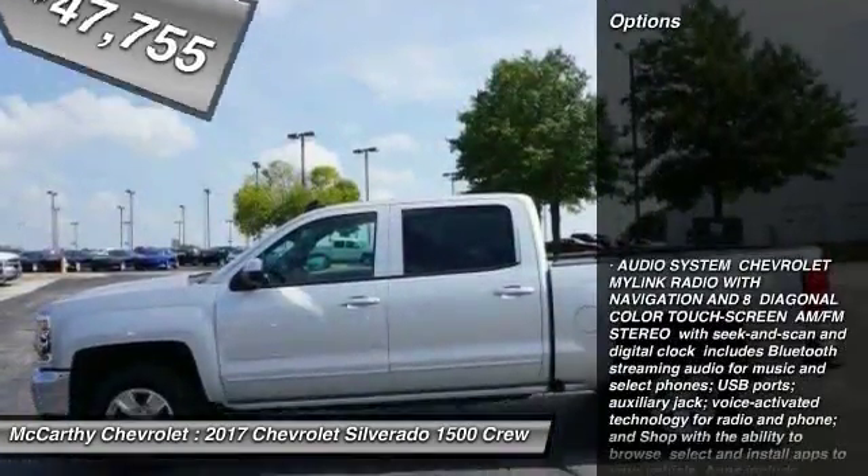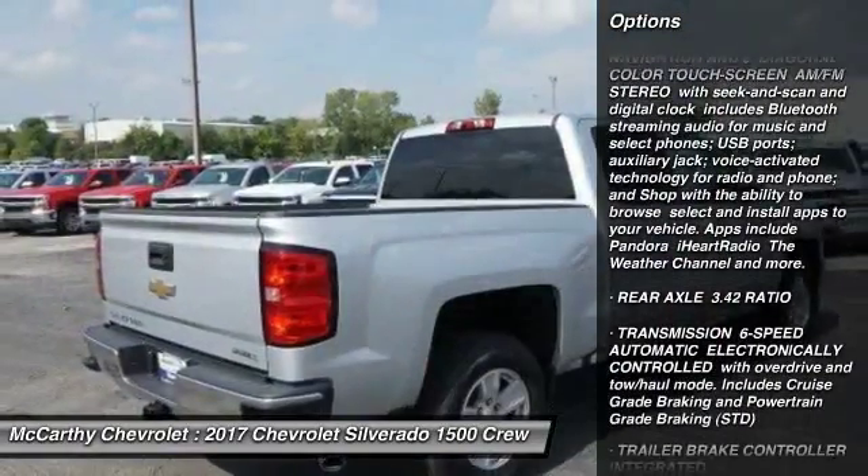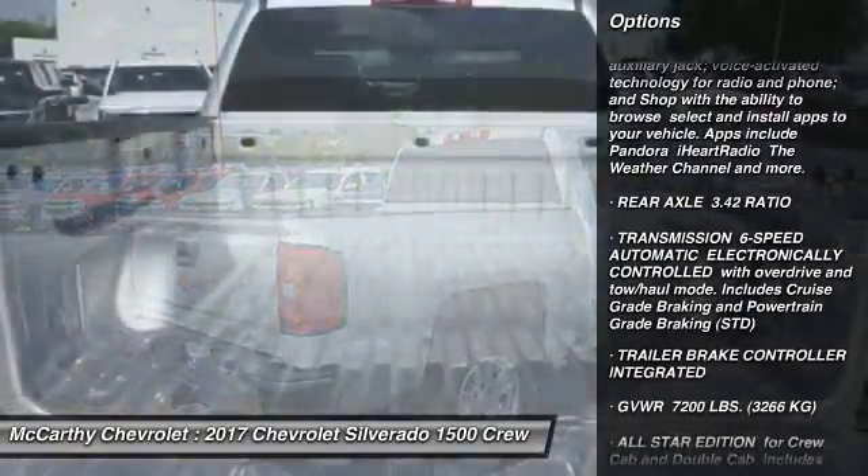Here are some of this vehicle's great options: anti-lock braking system, keyless entry, steering wheel audio controls, traction control, and Bluetooth.